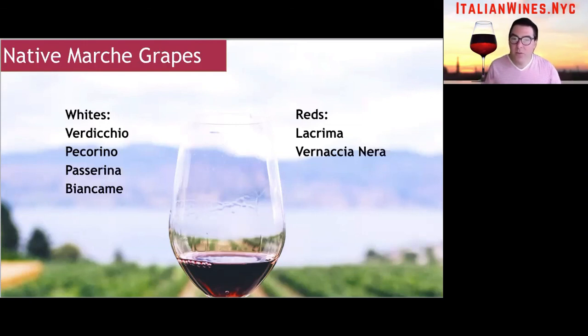Now among the reds, there's really only one you definitely need to check out. But before I get into the local indigenous varietals, I'll note that if you're into Montepulciano and Sangiovese, those grapes are flourishing all over the region. Le Marche is lesser known for its Sangiovese and Montepulciano wines, but you should definitely check them out.